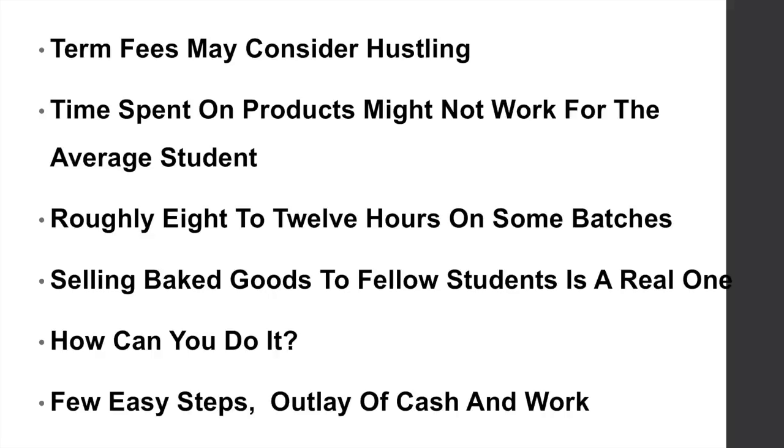If you're willing to put in 8 to 12 hours on some batches of goods, then you might get the results. Selling baked goods to fellow students is a real option, but how can you do it? You have to follow a few easy steps, and you're going to need an outlay of cash and an outlay of work into it as well.